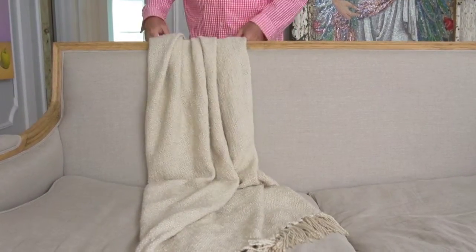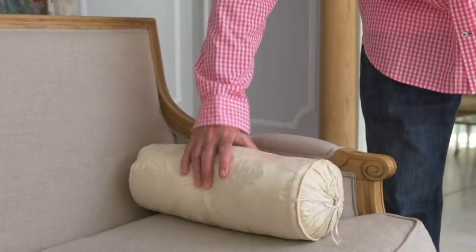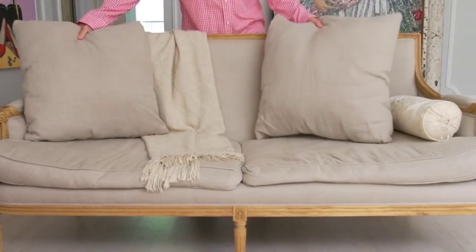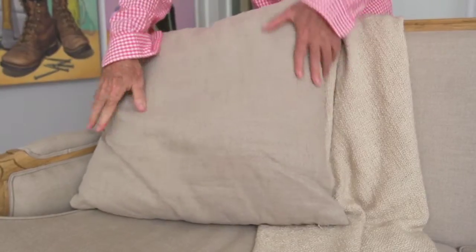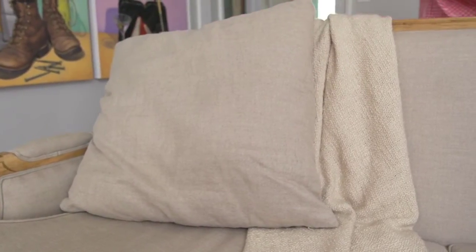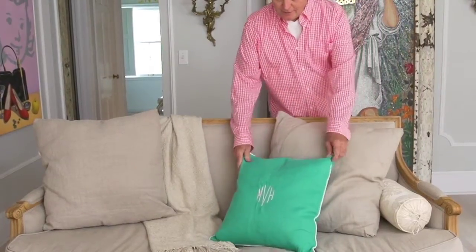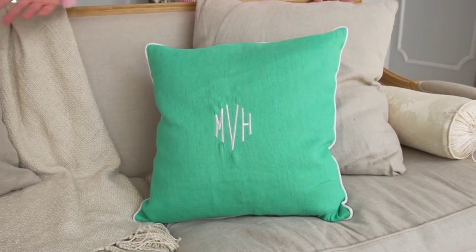I'll place the bolster pillow at one end of the couch, and I'll place the biggest pillows at either end of the couch. I'll be careful to make sure that they're not perfectly aligned with each other. Then it's time to add the pop of color, which looks great in any room, especially when you're using neutrals around it.